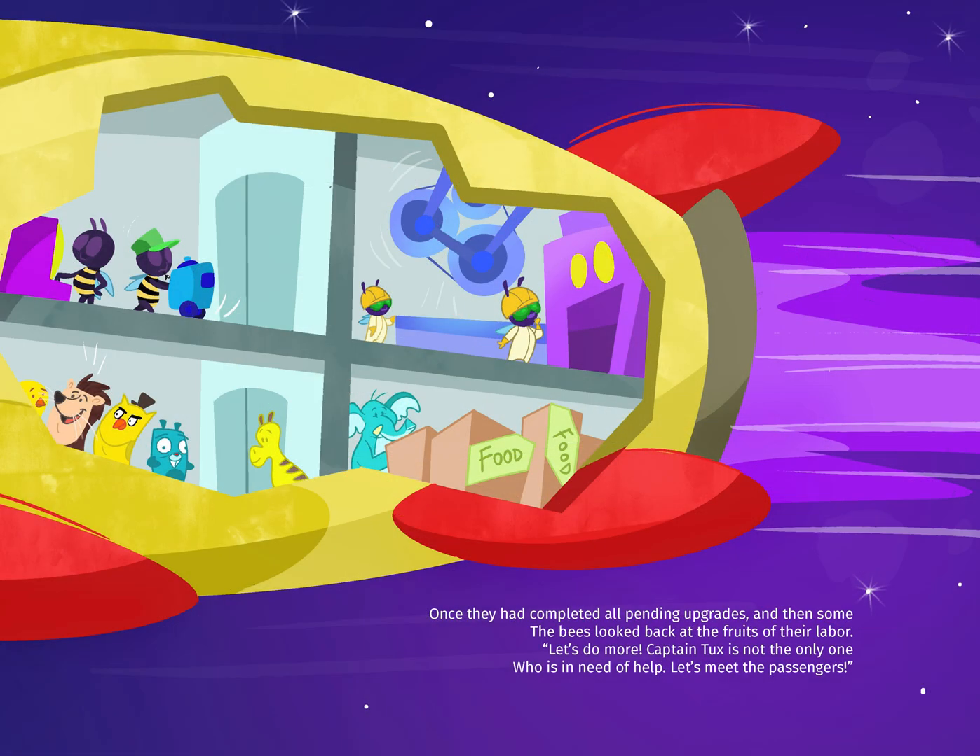Once they had completed all pending upgrades and then some, the bees looked back at the fruits of their labor. Let's do more — Captain Tux is not the only one who is in need of help. Let's meet the passengers.